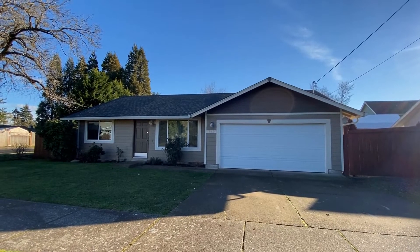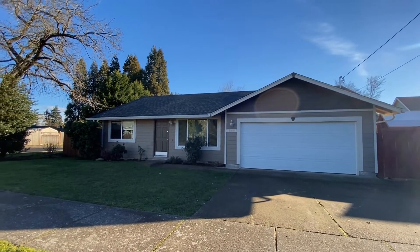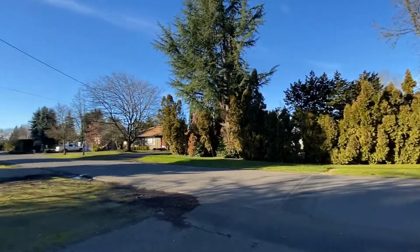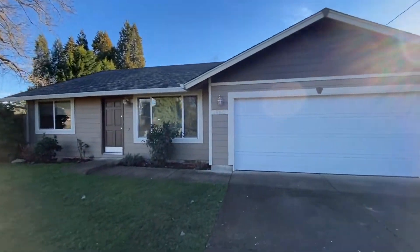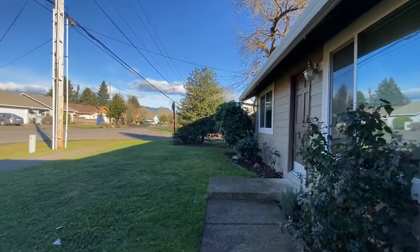We are here at 1860 Hawley Avenue doing a full video tour. This property is being offered for rent by Treo Property Management. By the end of the video you will know if you'd like to live here. This house sits in the great Gillum neighborhood — great location.